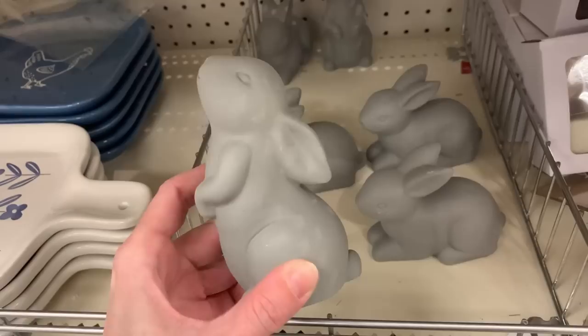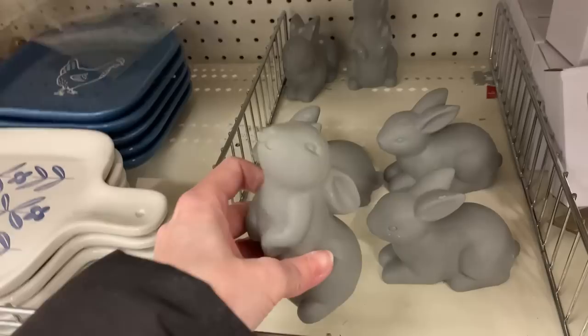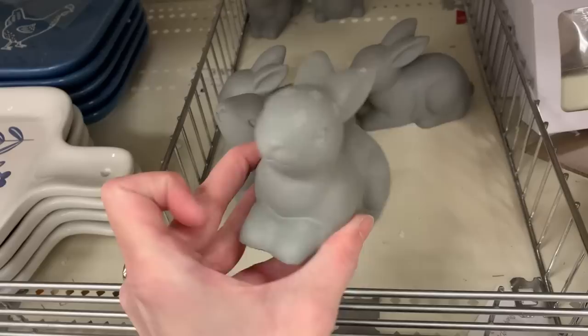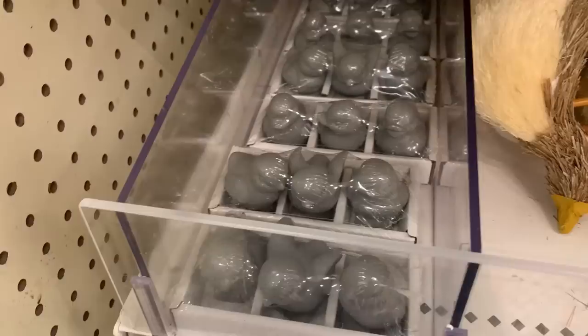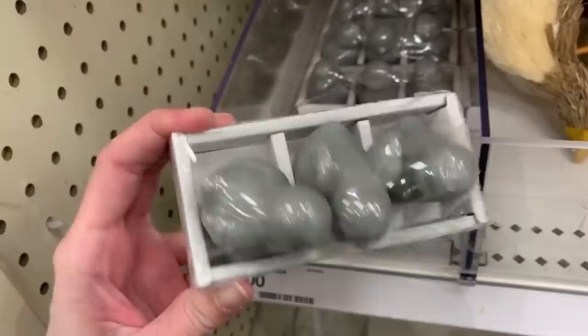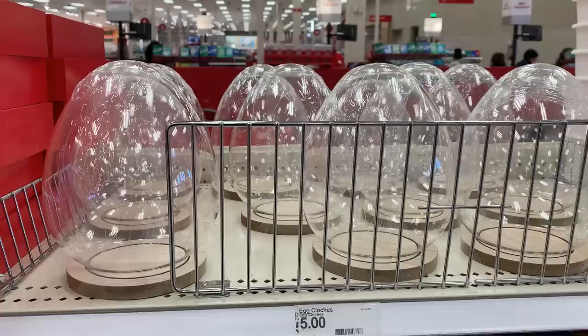Even more bunnies — because bunnies just multiply! These little guys are made of cement and they are heavy — don't let their small size fool you. There are two styles: one standing and one sitting. My first thought was garden statue for outside, but I think they're actually meant for indoors — just be careful where you put them given the weight. There's also a set of three little cement birds — hard to see through the plastic wrap, but they have cute faces and detailed feathered wings.